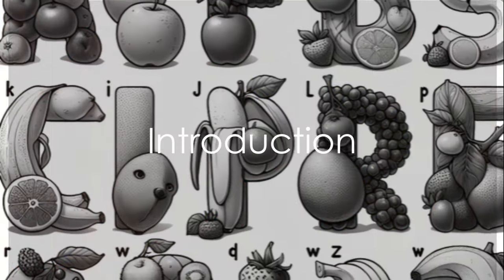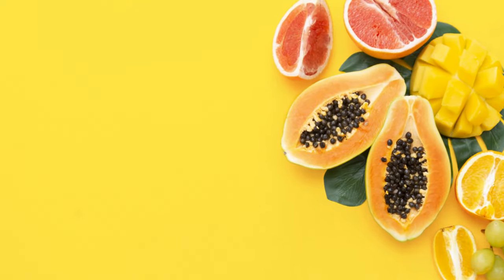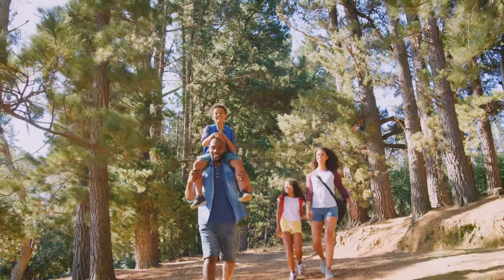Have you ever wondered how many fruits there are for each letter of the alphabet? Well, today you're in for a treat as we embark on a tasty adventure through the alphabet, discovering a fruit for each letter. Are you ready? Let's dive in.